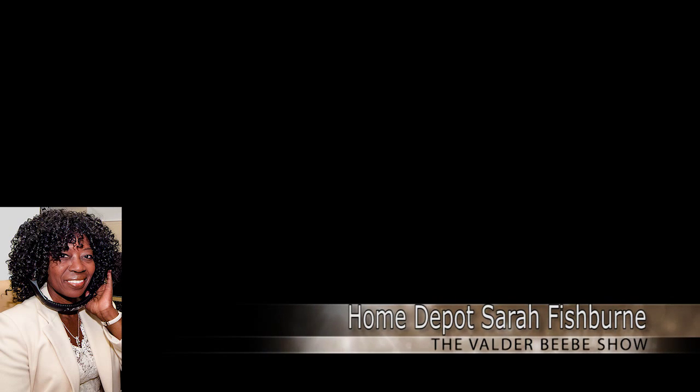Good day. This is the Val Drabini Show broadcasting live from Dallas, Texas on a global platform. Who do I have with me today? Sarah Fishman from the Home Depot. Sarah from Home Depot, thank you for joining us. Home Depot is one of my favorite stores, so tell me what you guys got going on.